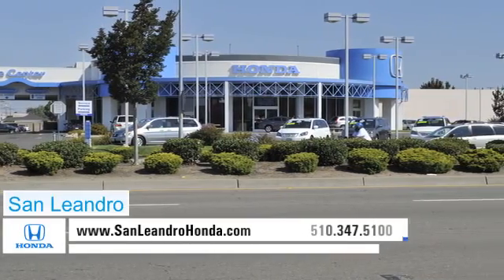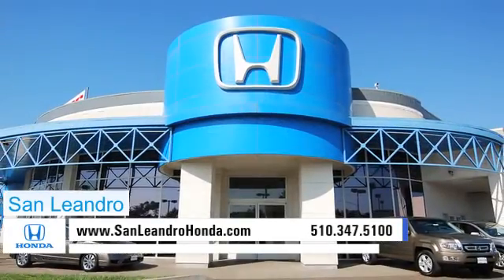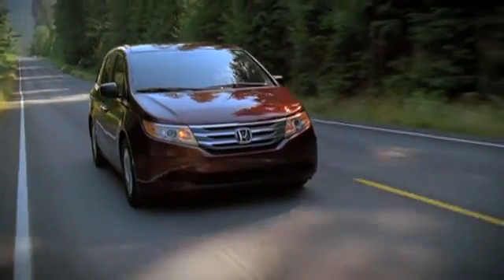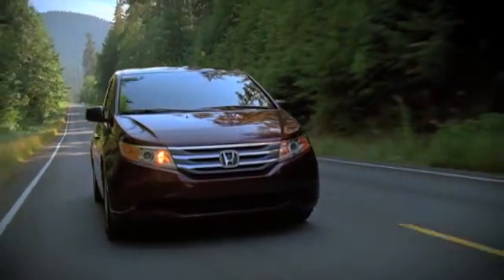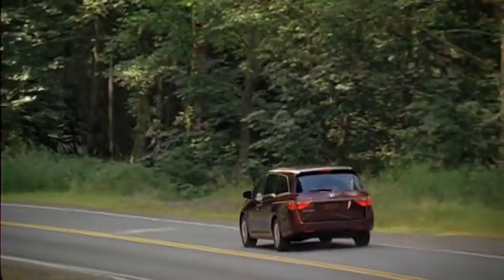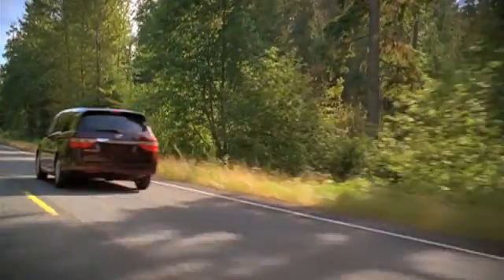There's no better place to buy your next new or used vehicle in the Bay Area than at San Leandro Honda. Families shopping for their next vehicle need to consider the spacious and fuel-efficient Honda Odyssey. The Odyssey's classic styling and expansive cargo area cater to any family on the go.